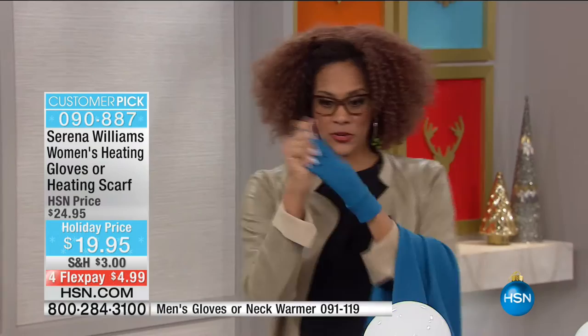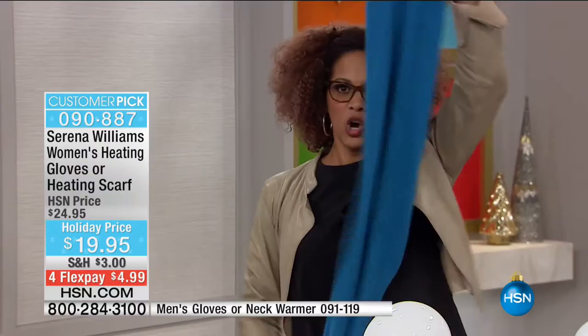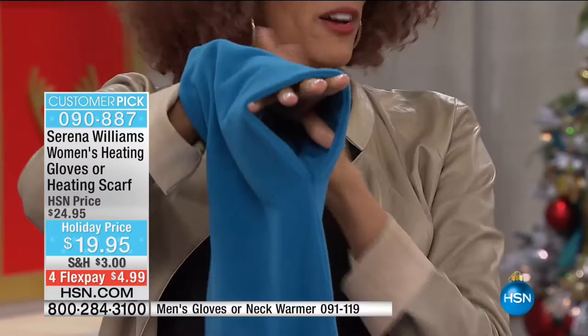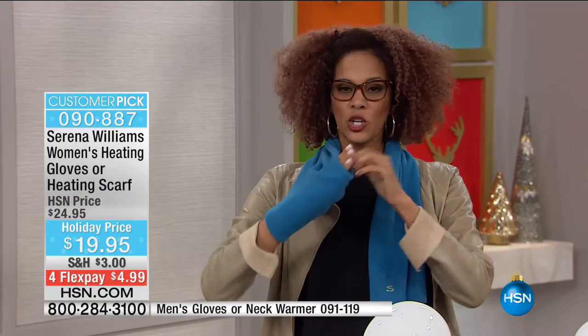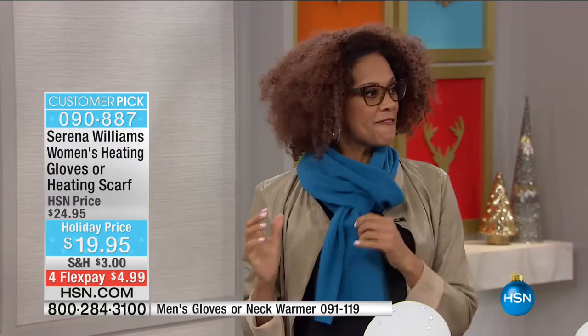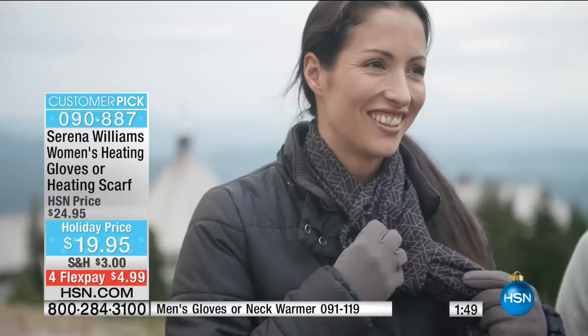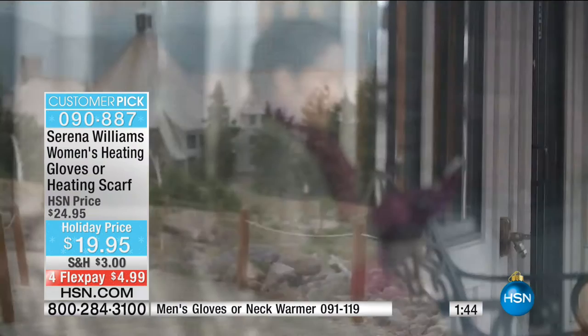I want to talk about the scarf for a second. I want to show you the same four-way stretch as we have in the gloves. It's comfortable, great length, beautiful colors that coordinate. I want to show you this loop design - it's a fully sewn loop. You've got supermodels here who put on a scarf and you're wondering how they did that. The loop construction - I grab it through, and done. I've got a really fashionable, fun way to wear it. Serena Williams, queen on the court, is now keeping us warm with this exclusive.